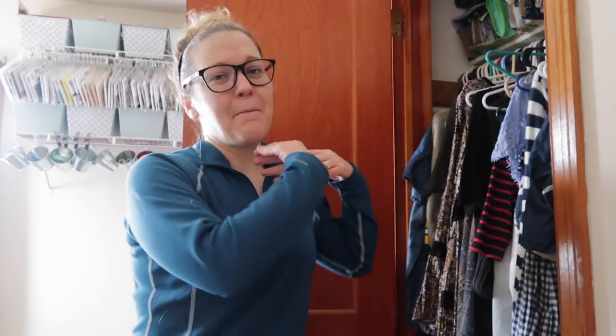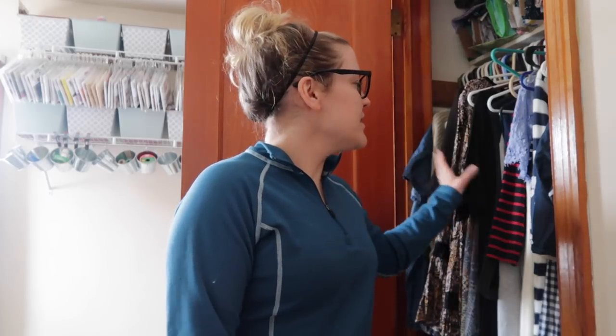Hi everyone, it's Kieran with Thrifted Living. Thank you so much for tuning into my channel today. I'm going to be sharing how I am purging my closet. As many of you know, I've been doing Weight Watchers for several months now — it's going great, I've lost over 15 pounds — so today I am getting ready to overhaul my wardrobe. I'm excited to be working with Poshmark for this video; I'll have all the information linked below.